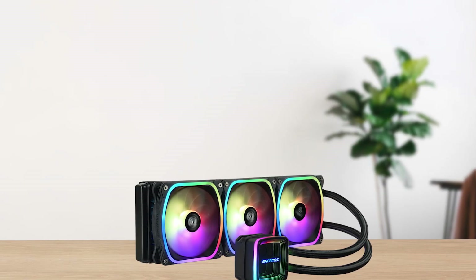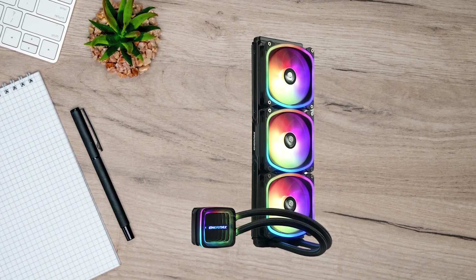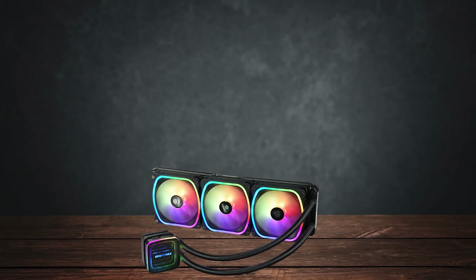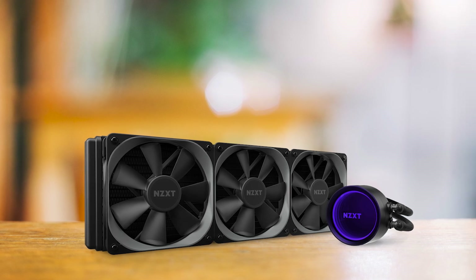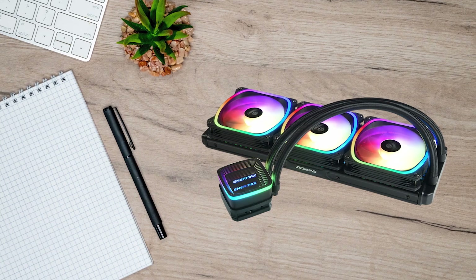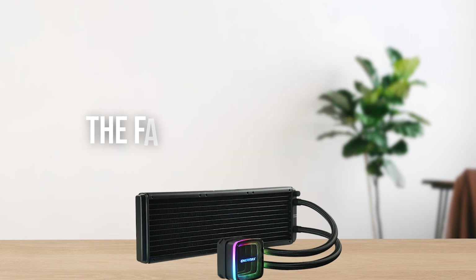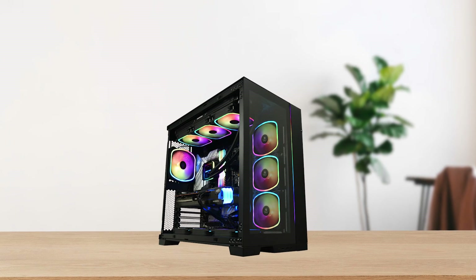The Enermax AquaFusion ADV 360 keeps temperatures well within the 65 to 70 degrees Celsius range under an intensive workload during a 30-minute test run. These results outperformed competitors like the NZXT Kraken X73 and even the Corsair iQ H510 Elite, both of which are more expensive. In terms of acoustics, fan noise can become audible at speeds of 2800 RPM and beyond; however, with a little tinkering of fan speeds, you can achieve great overall noise levels that are barely audible.